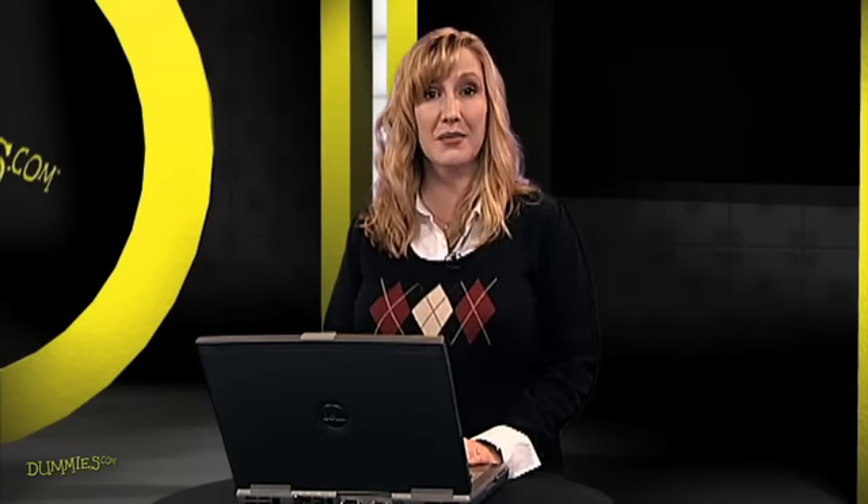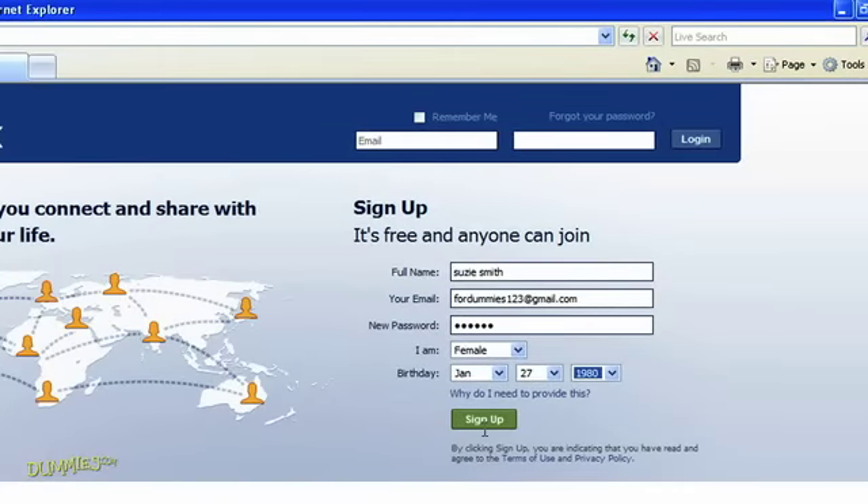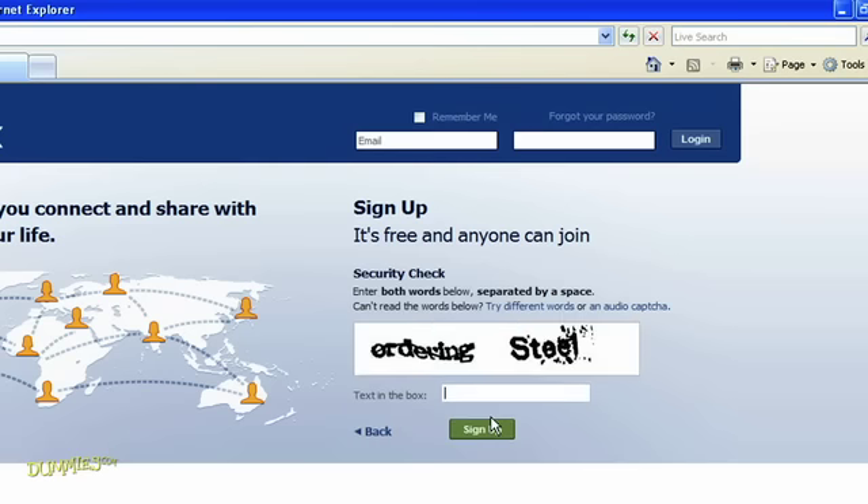Officially, all you need to join Facebook is a valid email account. Make sure that you can access the email account easily because your registration confirmation goes there when you sign up. To register, visit Facebook.com and fill in the short form with your name, email, password, gender, and date of birth. Then click Sign Up. You have to pass a security check just to make sure you're a real human being.